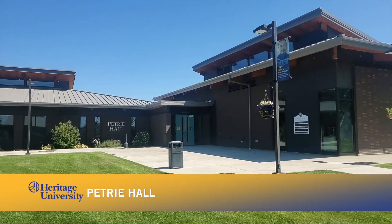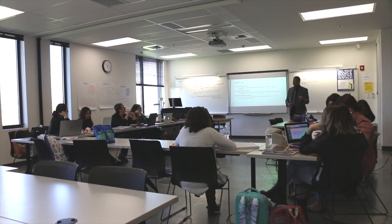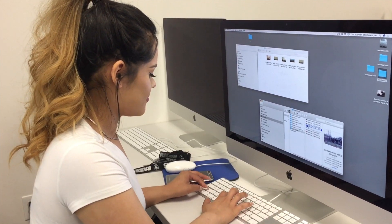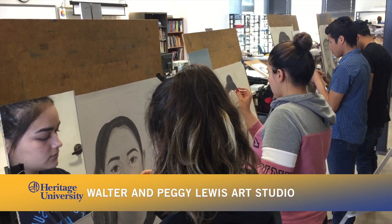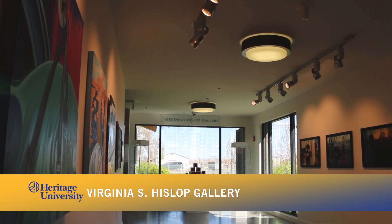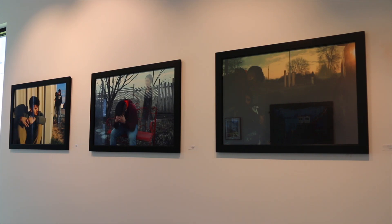Next stop is Petrie Hall. It's another one of our newer buildings and is considered the crown jewel of new construction at Heritage. It is home to classrooms fitted with the latest technology, including smart boards and Mac desktops, which enhance teacher presentation and boost student learning. Petrie also houses the Walter and Peggy Lewis Art Studio, where students work on artistic projects as part of the art curriculum. The Virginia S. Husslup Gallery showcases the wonderful artwork produced by students, faculty, and others.